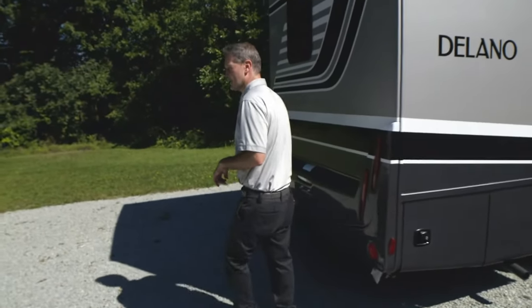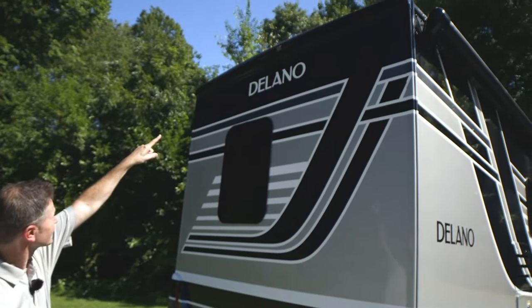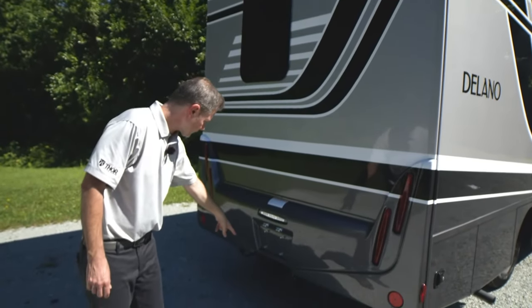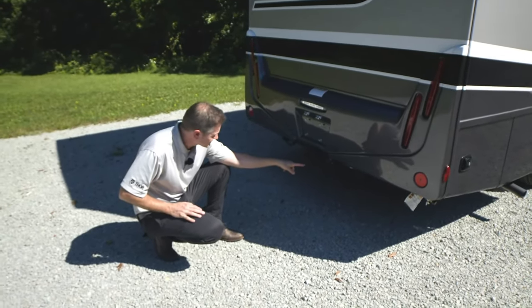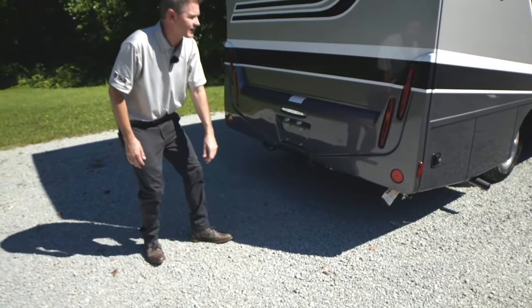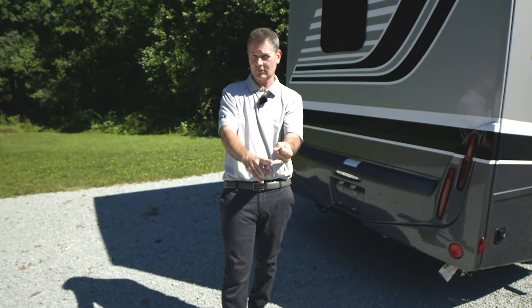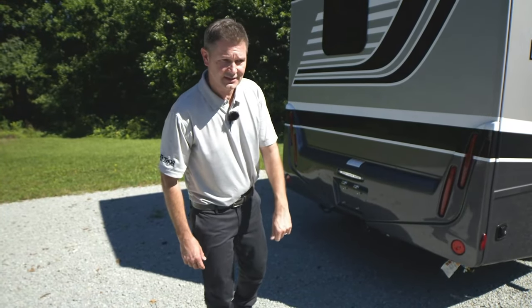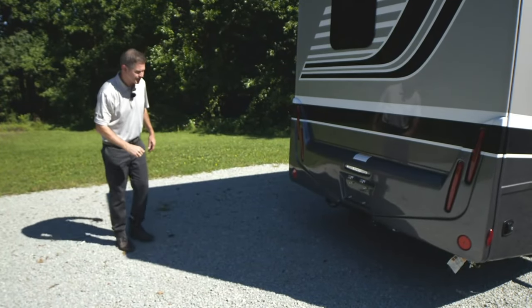As we walk around back, the backup camera is right up there. You do have a nice brake light and another window. As we move down, we have our hitch — it will tell you all the information you need. You have a 500-pound tongue weight and a 5,000-pound hitch with your seven-pin connector. When towing, the formula is your gross combined weight rating minus your gross vehicle weight — what you have left is how much you can tow with your Delano. Coming up: storage, sewage, and electric — we're going to hook up and make sure you know how to use your Delano at camp.